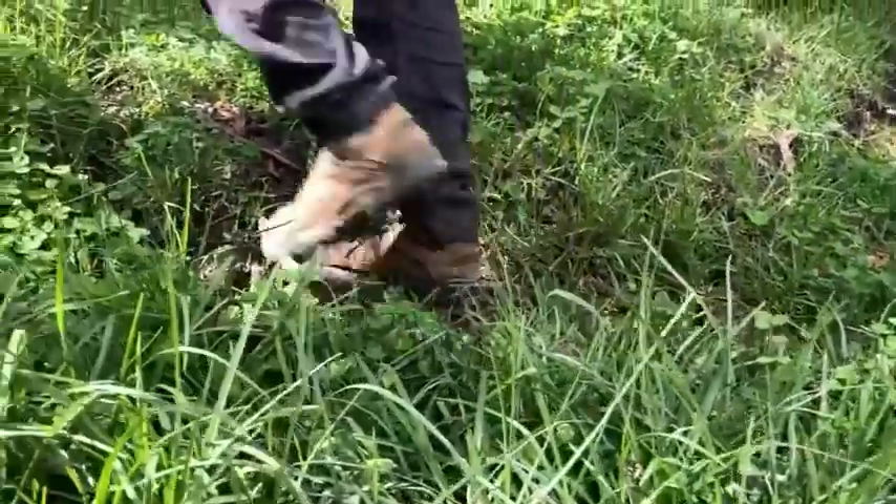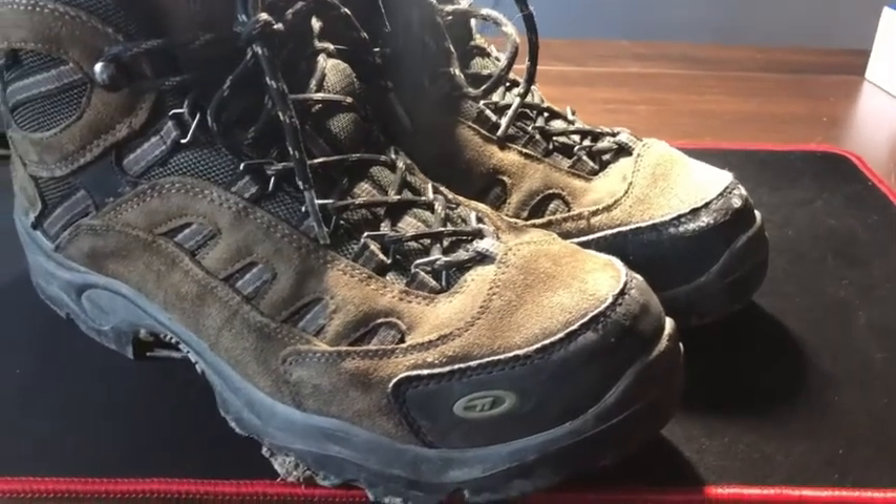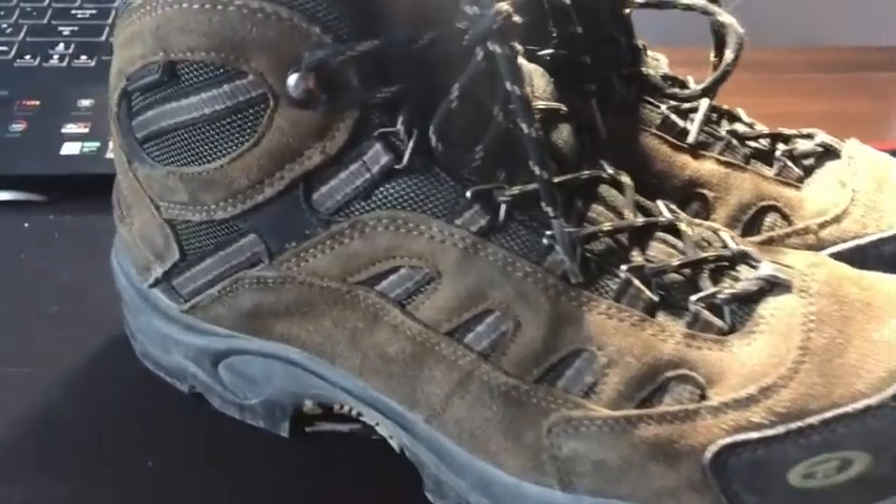They're super comfortable even though they're bulky because they're hiking boots. The inside of the shoe is very well padded so it's not uncomfortable when you're walking, and I like that they're not too heavy even though they're hiking boots.